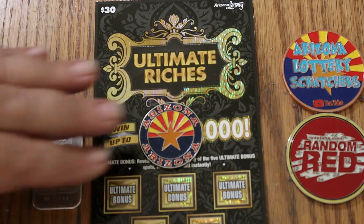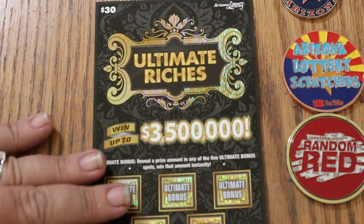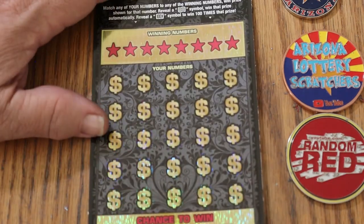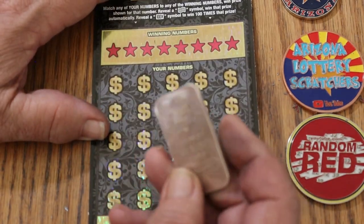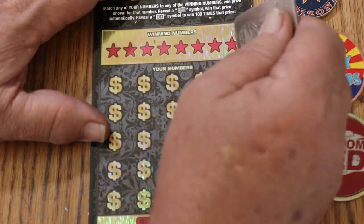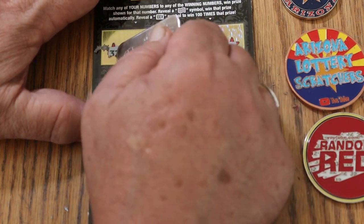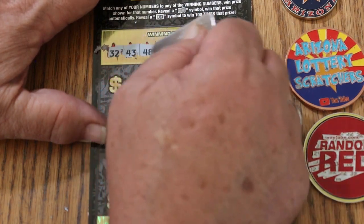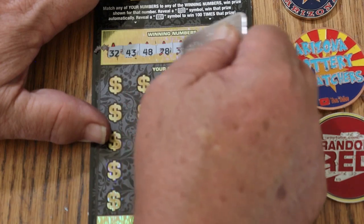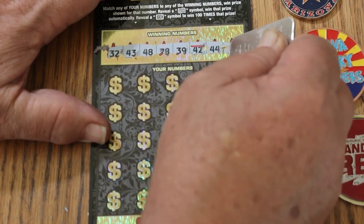That said, we're going to get started, and we're going to use a rather sharp-edged 1-ounce silver bar. Random Reds: $32, $43, $48, $28, $39, $42, $44 club, and $9.